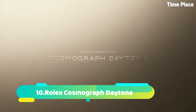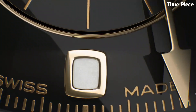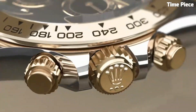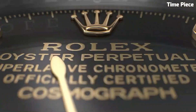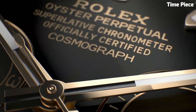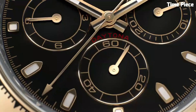Number 10: Rolex Cosmograph Daytona is an iconic and legendary timepiece. This Swiss-made watch features a robust stainless steel or precious metal case, radiating timeless elegance. The striking dial, available in various colors, showcases three chronograph subdials for precise measurement of elapsed time. Powered by a high-precision automatic movement, it ensures exceptional performance. Its impeccable craftsmanship and status as a symbol of achievement and luxury have solidified its place as one of the most coveted and sought-after watches in the world.